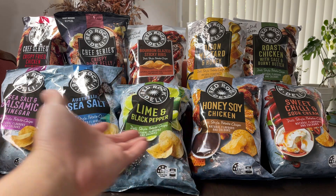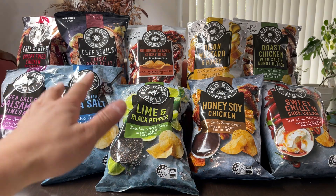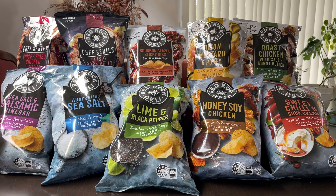Today's menu: all the Red Rock Deli chips. They've been very difficult to find together, so managed to get all of them. Let's dig into it.